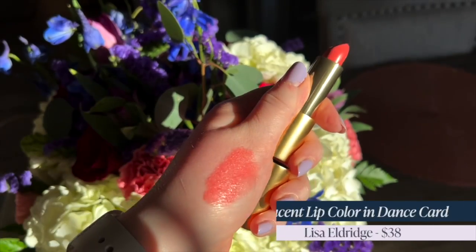Rounding out the corals we have Lisa Eldridge Dance Card, retailing for $38. This is a softer coral with a beautiful buildable, balmy lucent formula. You start sheer and can build it up really well. I love that it's a soft option on its own, but it's versatile — you can put on a bright coral lip liner underneath to bump the color, or even a bright pink liner if you want more of the pink portion of the coral. It has this beautiful 50s pinky coral quality — fresh and almost too pure to be pink.